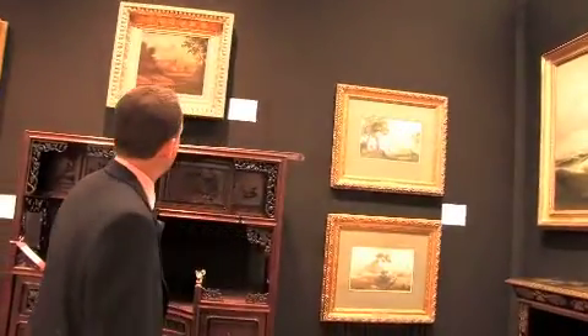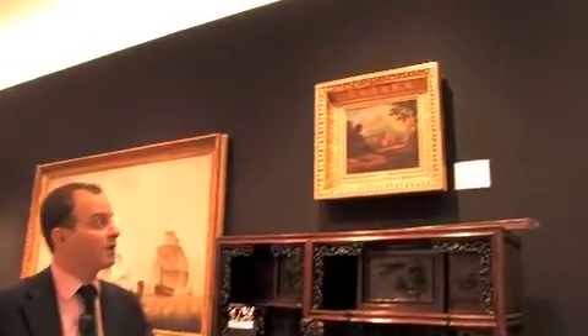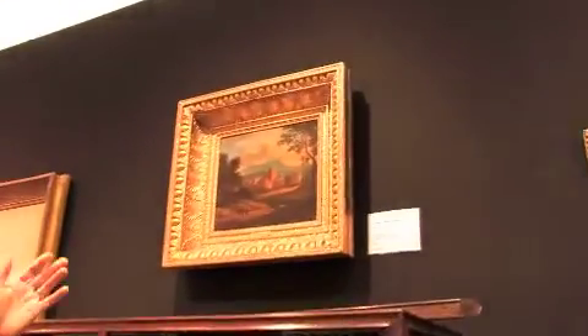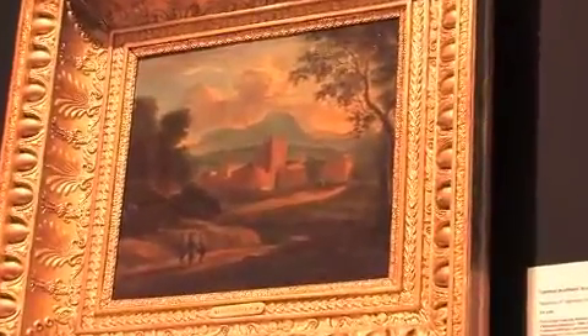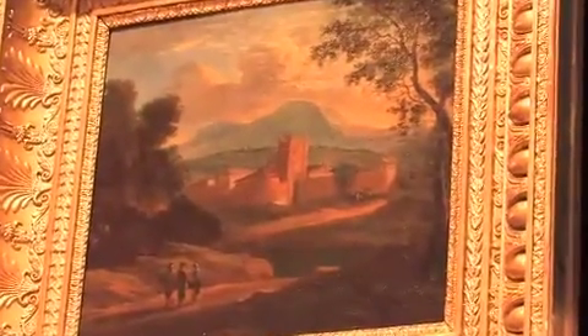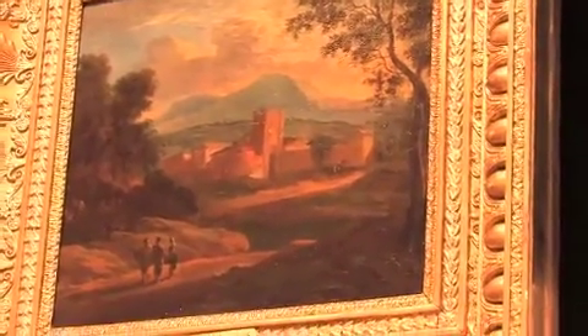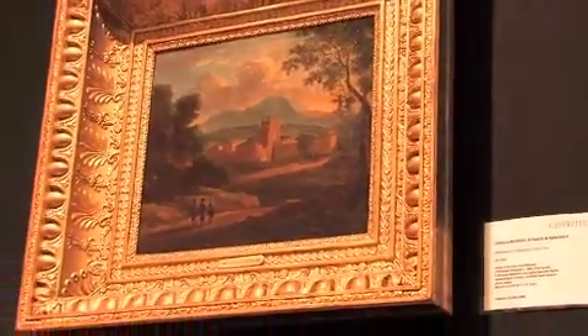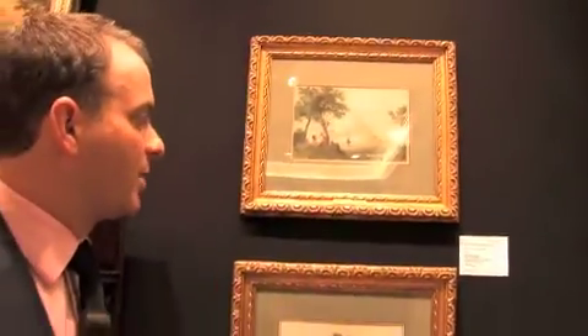There are also some earlier pieces in the sale — what would be termed old masters — such as this work painted in the early to mid 18th century. It's a little Capriccio landscape, very charming, and is estimated at two to three thousand pounds, so very affordable. There is also this little set of watercolors from around the late 18th century.